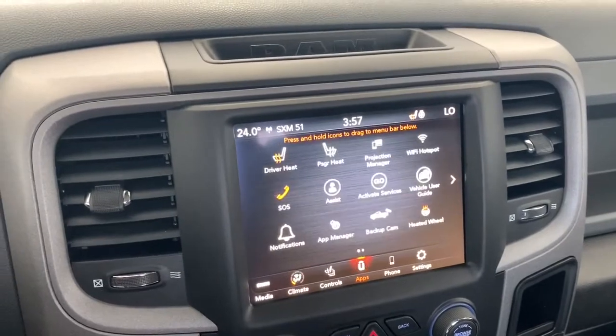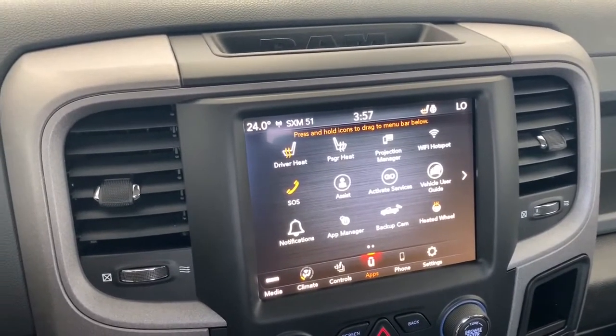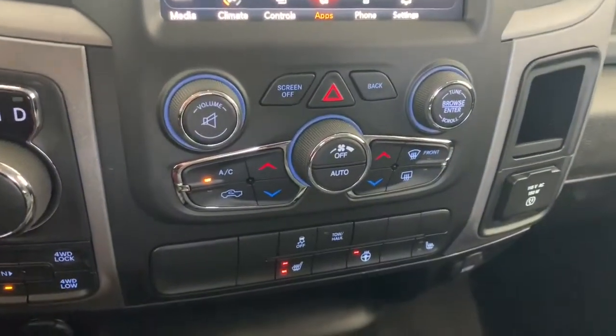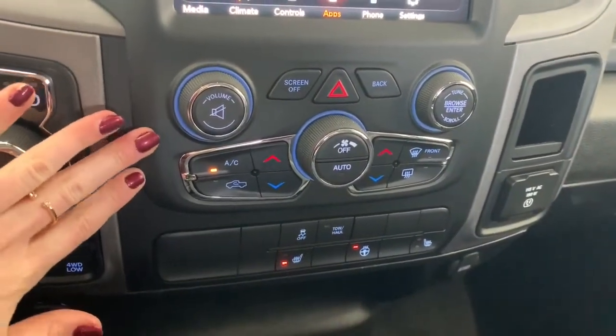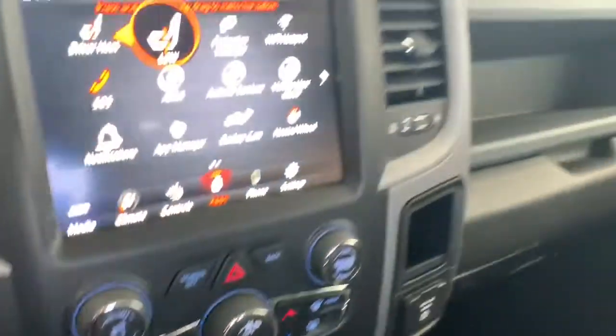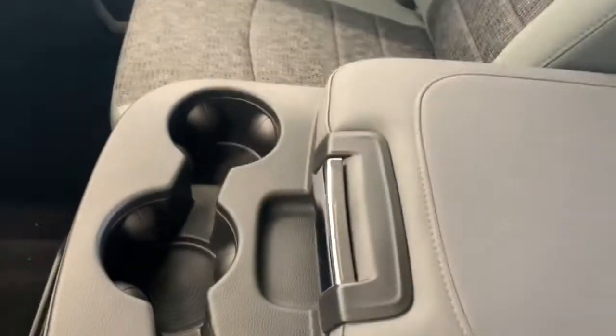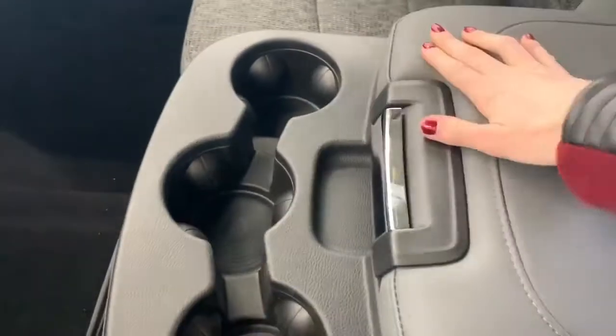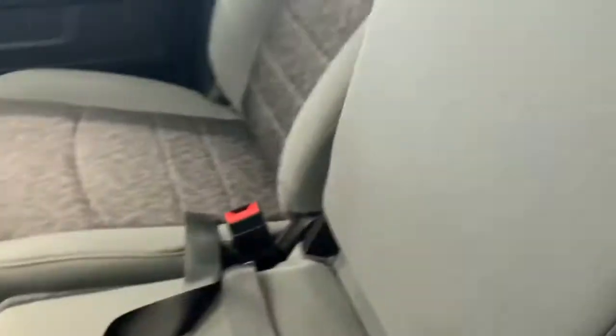Under the app page is where you'll find the emergency SOS button, and this 1500 does come equipped with Wi-Fi hotspot. Moving down, you have your quick action AC and heat control buttons, as well as your one-touch heated seat and heated steering wheel buttons. The seating in here is cloth seats. It is a bench seat, so in the middle you have your top storage bin, where you'll find your aux and USB ports, your cup holders, and if you lift this up, you do get that additional seating as well.